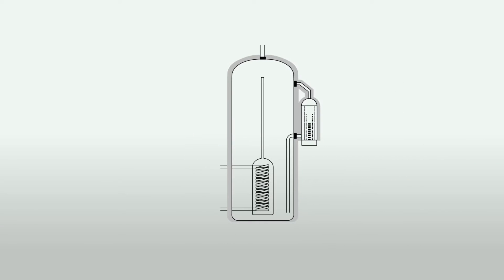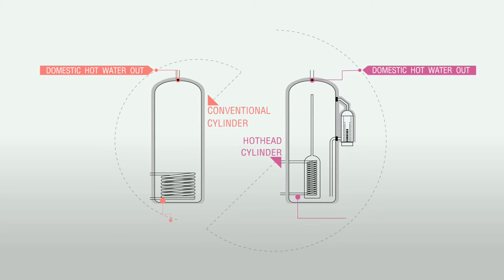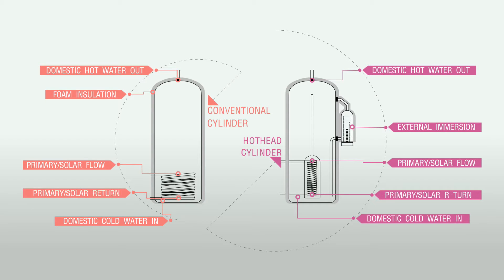The Copper Industries Hot Head Cylinder is a unique system that directs hot water quickly and efficiently to the top of your tank and directly to your tap or shower, ensuring hot water is available at the point of use in less than six minutes.